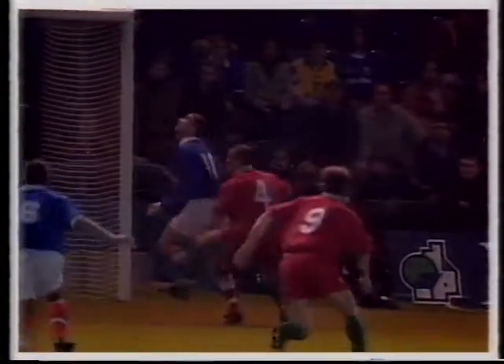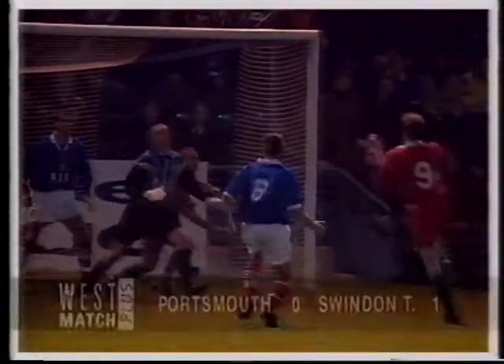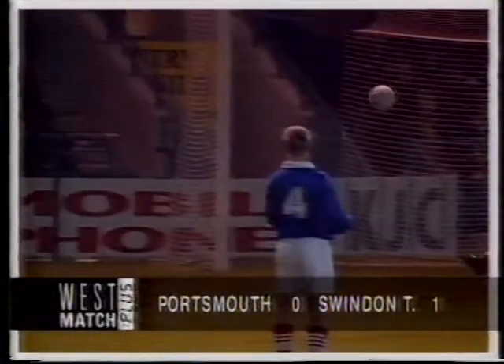And the man simply cannot stop scoring. It wasn't the best of headers from Foster away, and you have to ask questions about the goalkeeper. Years and years of experience. He's caught in no man's land, allowing Hay the downward header to give Swindon the lead after 23 minutes.